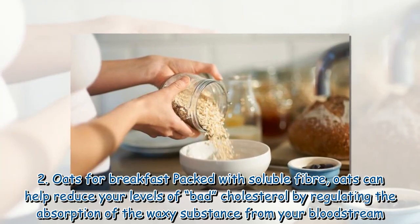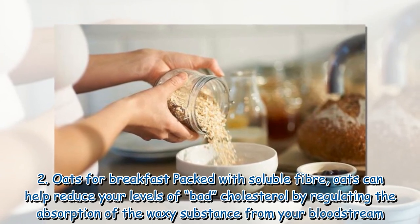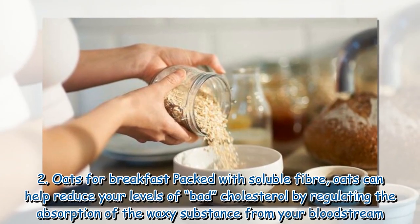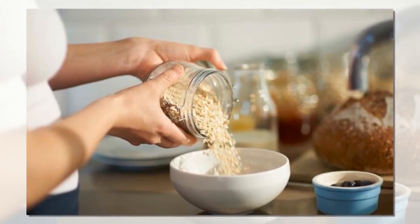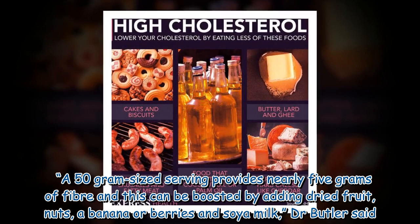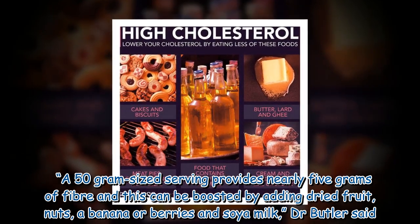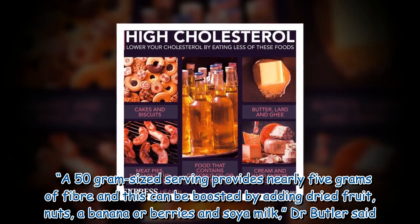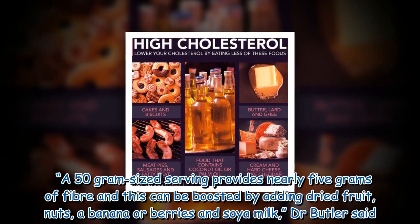2. Oats for breakfast — packed with soluble fiber, oats can help reduce your levels of bad cholesterol by regulating the absorption of the waxy substance from your bloodstream. A 50-gram serving provides nearly 5 grams of fiber, and this can be boosted by adding dried fruit, nuts, a banana or berries and soy milk, Dr. Butler said.